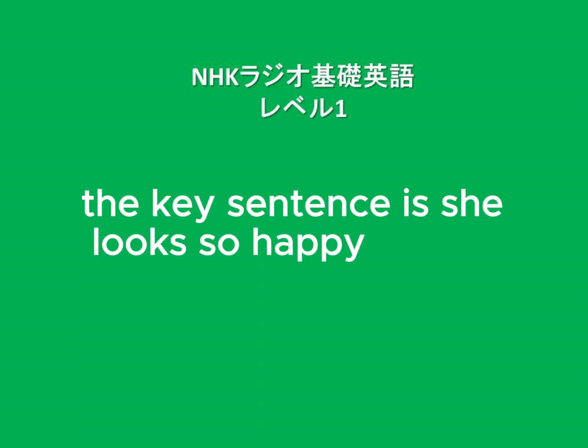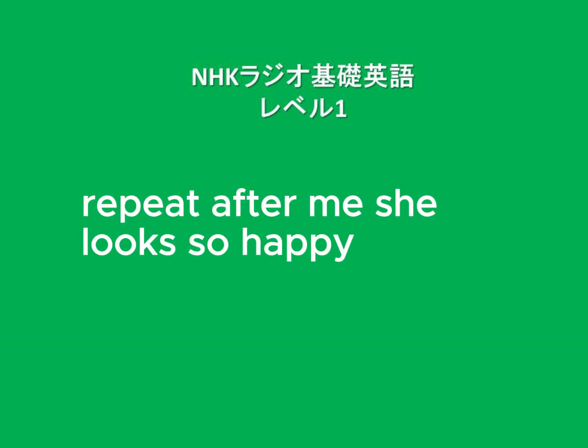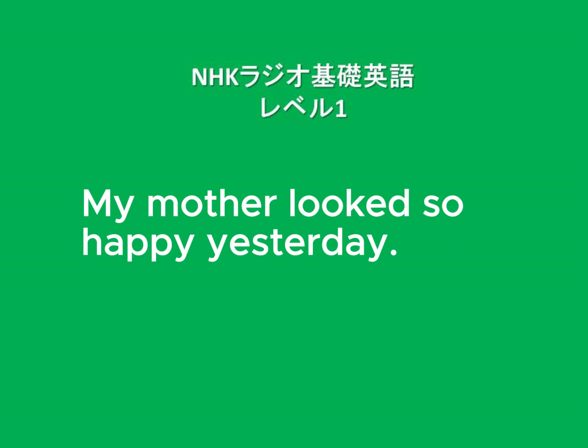Wednesday: The key sentence is 'She looks so happy.' 'Look' means to appear a certain way — how the subject appears. Place an adjective after 'look.' Repeat after me: She looks so happy. Now translate: 'My mother looked so happy yesterday.' Answer: My mother looked so happy yesterday.